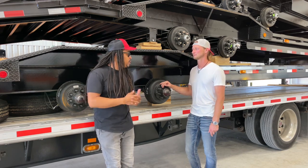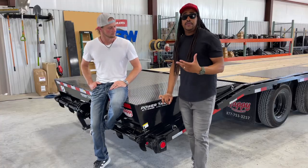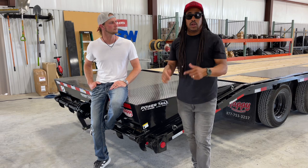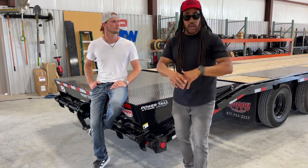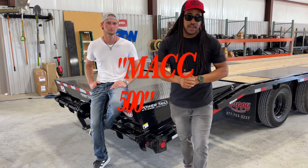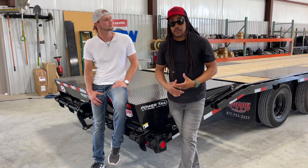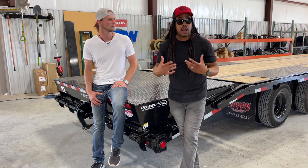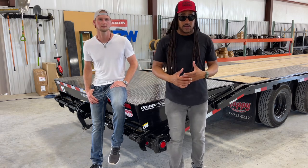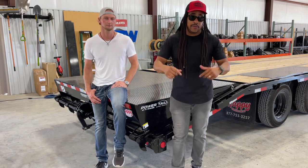We did an entire video in detail talking about the different tail options, so we're not going to go too in-depth into that. Drop your comments down below — let us know what questions you're asking when you go to your dealerships. We're going to leave everything in the description as far as Happy Trailer Sales, their links, if you want to get in contact with them. Keep in mind, if you are in need of a trailer and you use code MAC500, you will get a $500 discount at any Happy Trailer location. If you guys have any other questions for the dealership or for Leroy, drop them down in the comments.